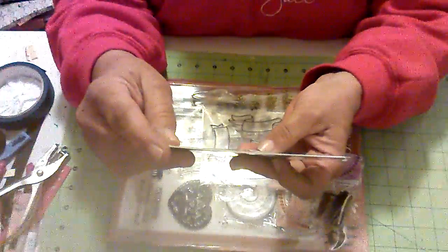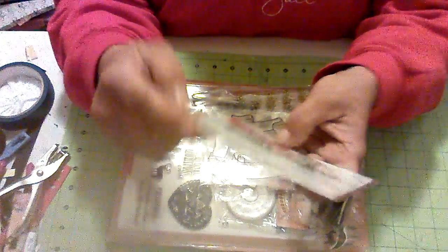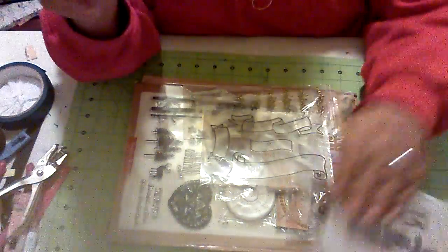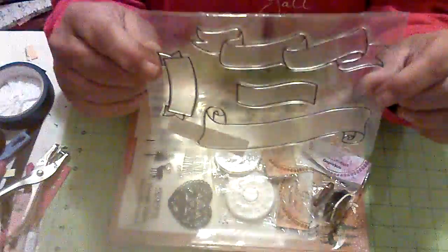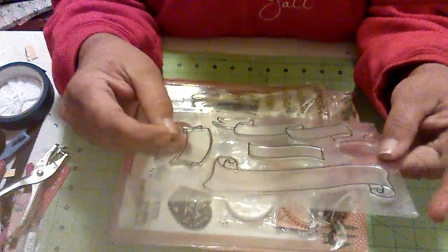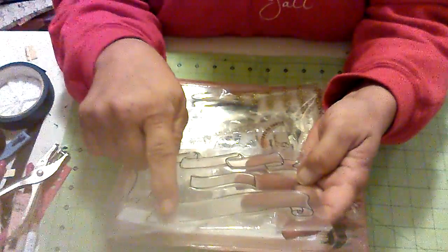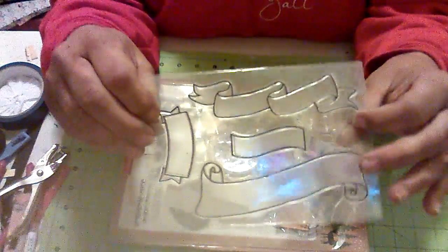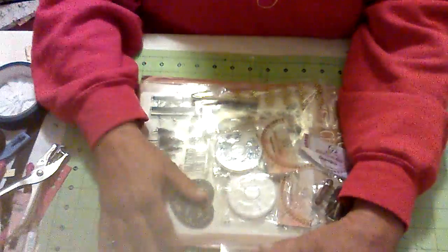And then I ordered the X-Cut dies. It says Happy New Year — this is what it looks like. And then I also ordered this banner stamp. This is going to be really nice. Of course you can use it for Christmas — that would make a big Merry Christmas. But you can also use these for birthdays, holidays, just about anything. So I love that.